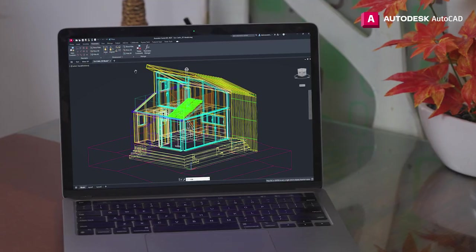So Siddharth, are we ready for the client presentation tomorrow? Yes, we are — this is the final design. Nice work, I like it.